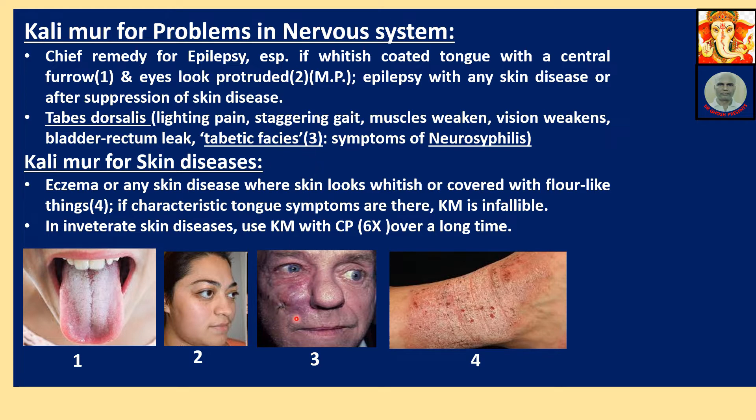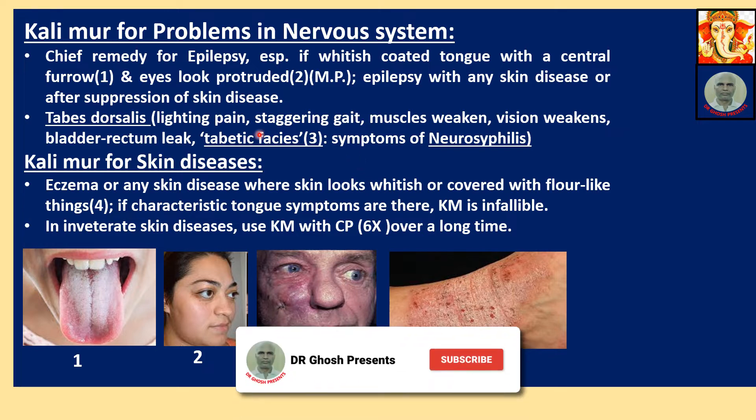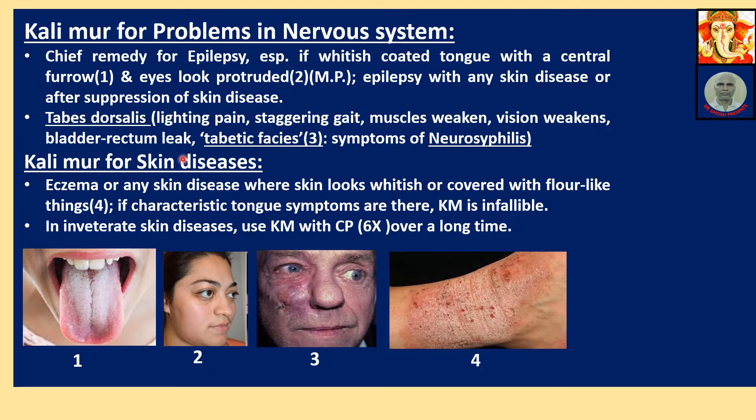Tabetic facies: the eyes are slightly drooped and the whole face is flabby — this is tabetic facies. All these are symptoms of neurosyphilis, i.e. advanced stage symptoms of syphilis. If Calimure can be given at the start of the disease, it will be arrested. This is a very severe and unusual type of disease.